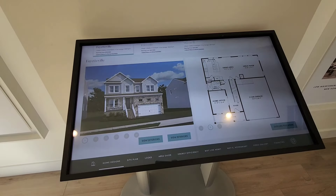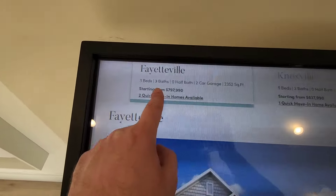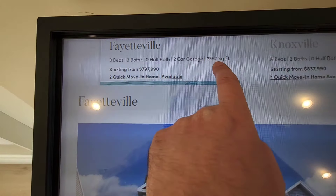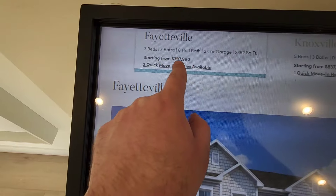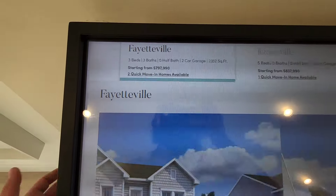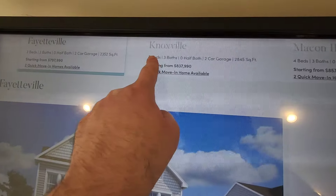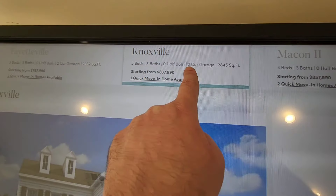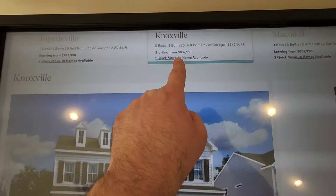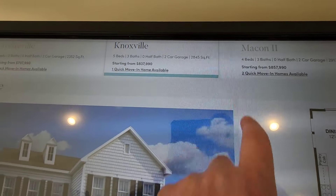Now let's go to the model homes. The smallest one is a three-bedroom, three-bathroom, two-car garage — 2,352 square feet without the garage. Starting price at $797,990. This is without the lot premium — that's why I told you before it's $814,000, because that includes a lot premium and some upgrades already included in the house. The second model is a five-bedroom, two-car garage — beautiful, with a starting price of $837,000 plus lot premium, at 2,845 square feet.